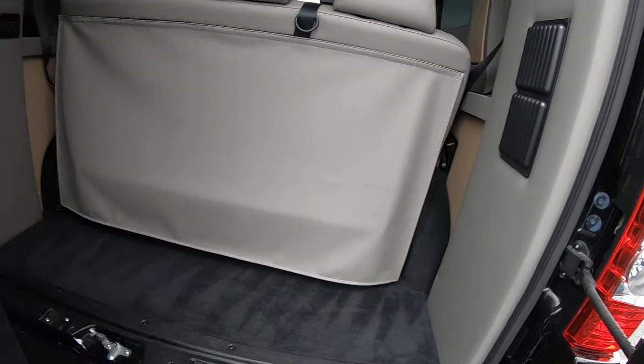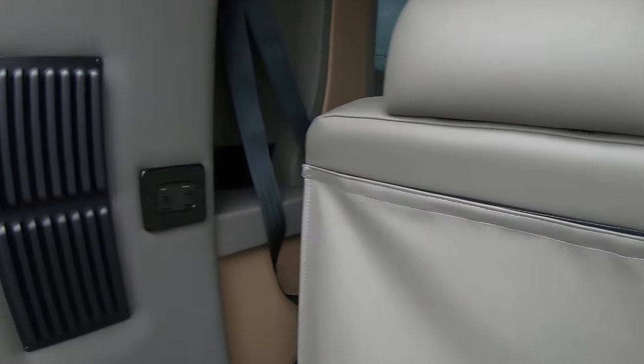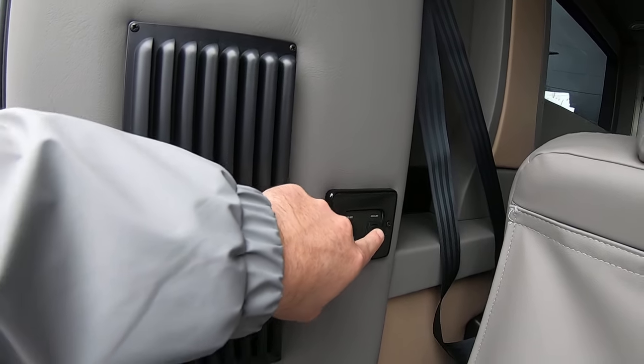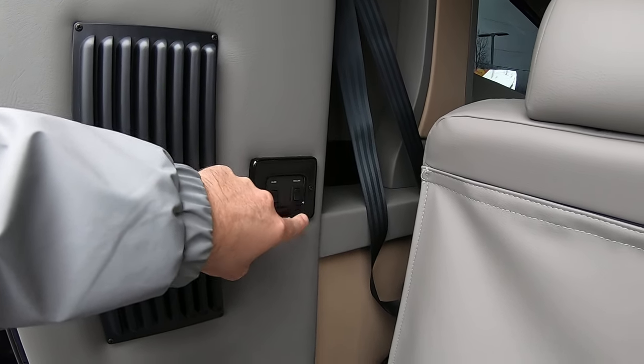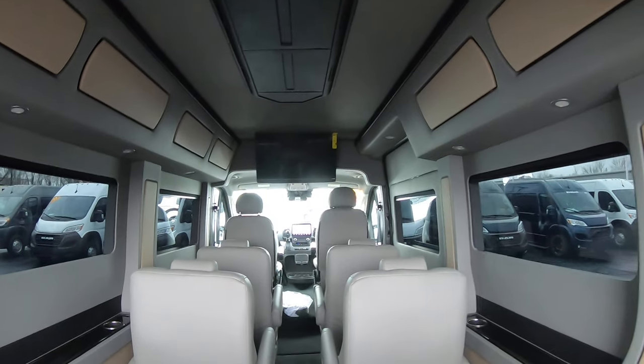In the rear, there's a large storage area. You have a two-piece bench that reclines and slides forward and backwards when the vehicle is off — you can hit these buttons here. You can also recline it down into a small bed.